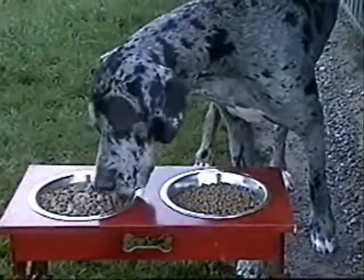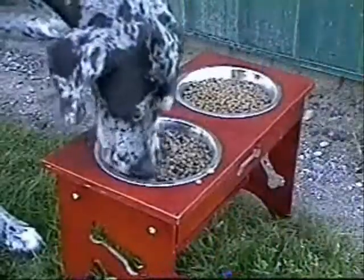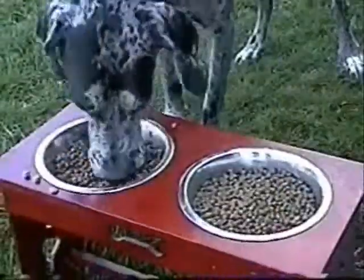Now, let your dog eat from the container that he wants. Try this over one, two, three, and even four days.